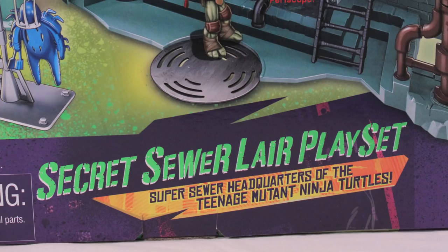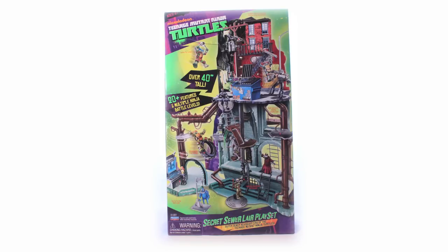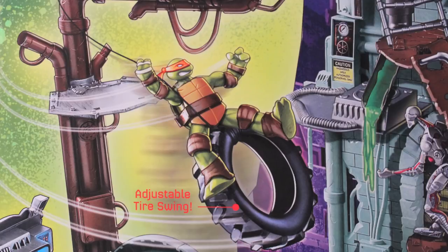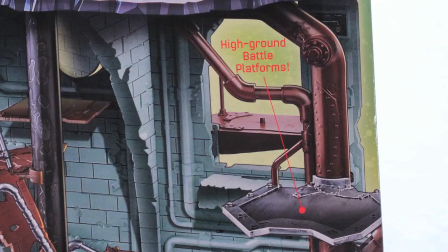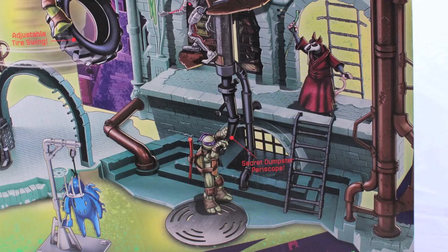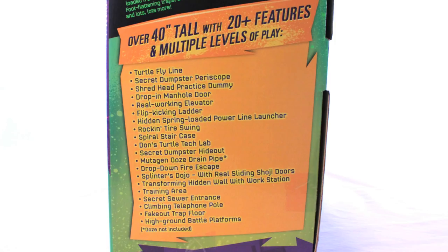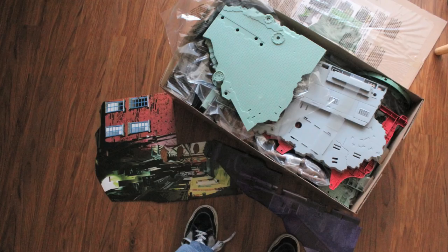The 2012 Teenage Mutant Ninja Turtles Secret Sewer Lair playset is the most insane playset ever released from Playmates Toys. The box it comes in is gigantic and features both a vertical and horizontal face. Just like the packaging from yesteryear, the box features a diagram-style design that points out some of the many features of this set. The sides of the box are filled with images of these features, and it also spells out everything in detail on a handy, organized list.